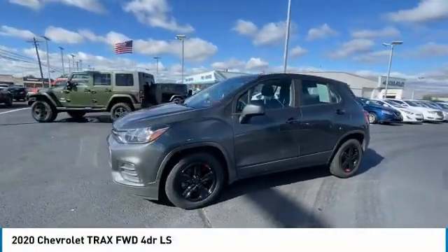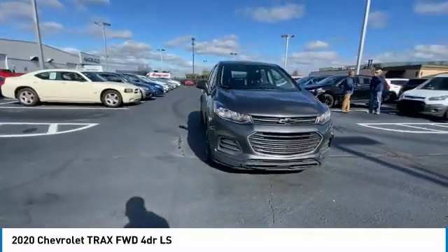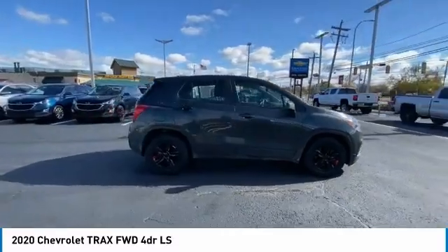You are going to love the 2020 Chevrolet Trax. The Trax is tiny on the outside, but remarkably spacious within. It comes with clean and modern interiors.